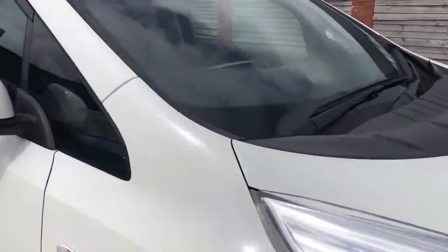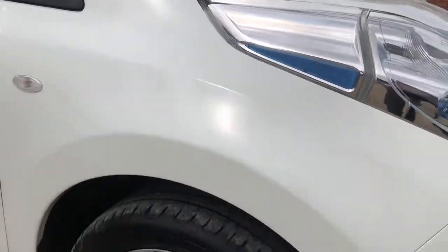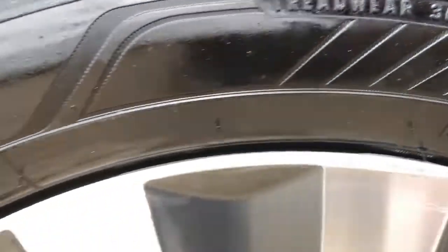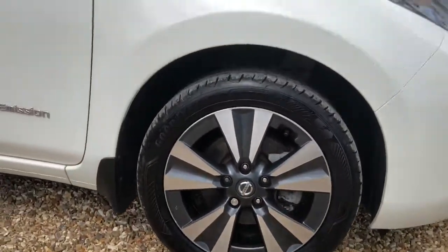I'm going to dive straight on in and see if there's anything worth a mention. Please do feel free to pause the video at any stage if you feel I'm going a little bit too quick for you. Driver side front alloy looking great in condition — only ever a slight little nick and scratch just around there. On the whole though, as you pull away, barely noticeable at all.